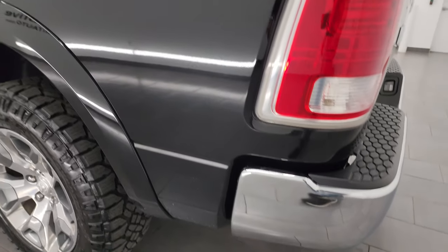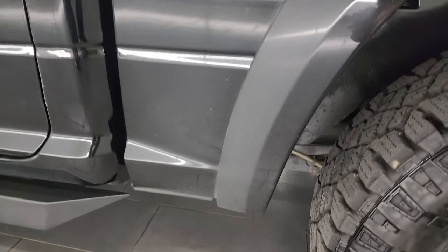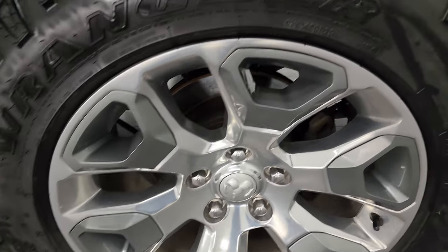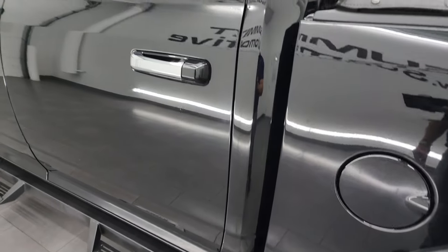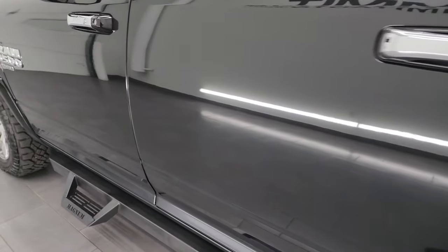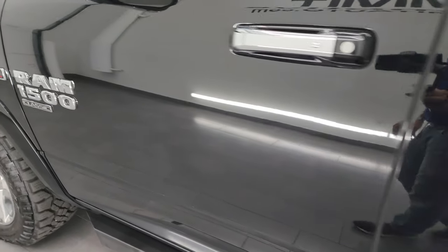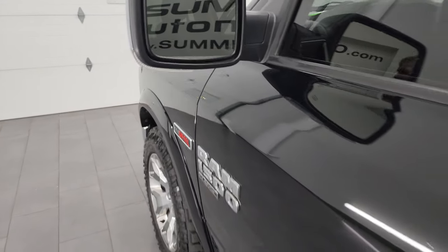Coming down the driver's side, it's just as clean as that passenger side — no major dents or dings on the box. For full disclosure, this back wheel is in really nice condition as well. Down the rest of this side, the doors and cab all look really good — no major dents or dings on there.